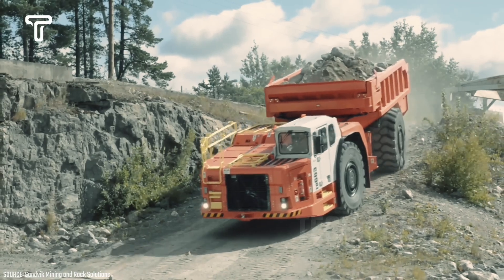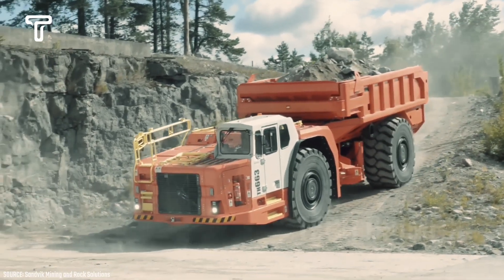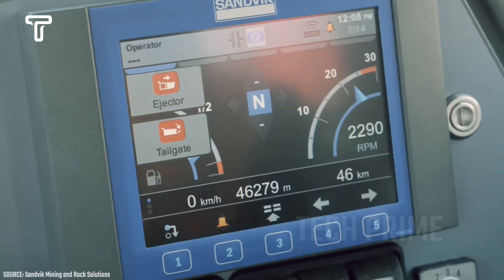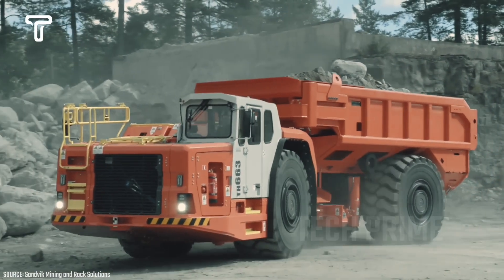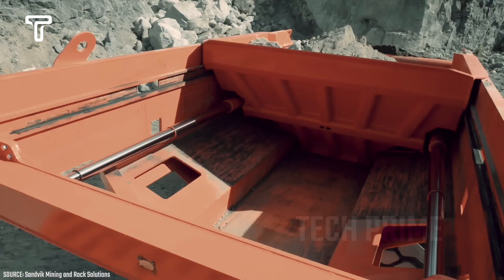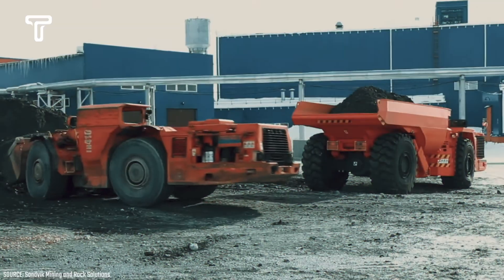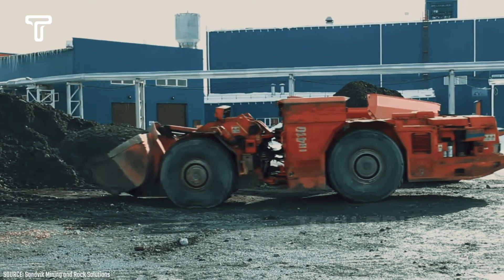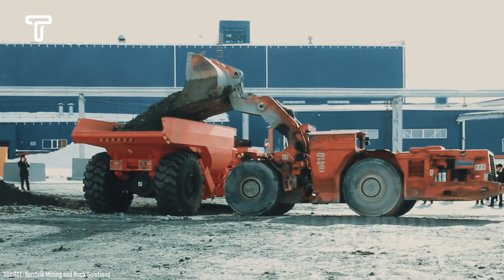Lastly, there's a large truck named the Sandvik TH 545i. The heavy equipment company Sandvik has created a cargo truck with the TH 545i series that has made an immediate impact on the industry. This truck truly outperforms other large trucks, as the TH 545i is designed to operate in the most extreme areas, including underground tunnels, where it performs exceptionally well.